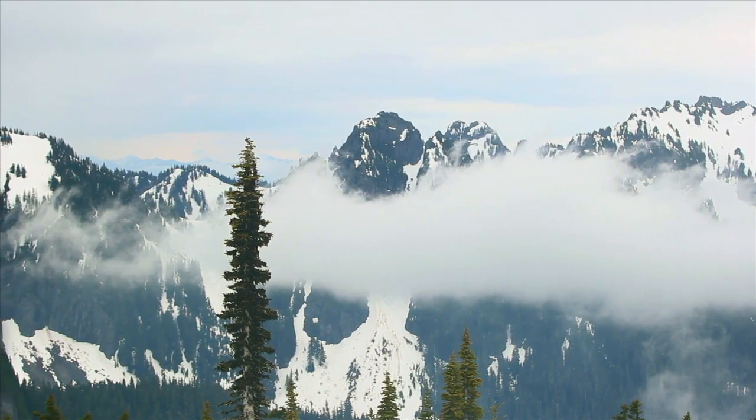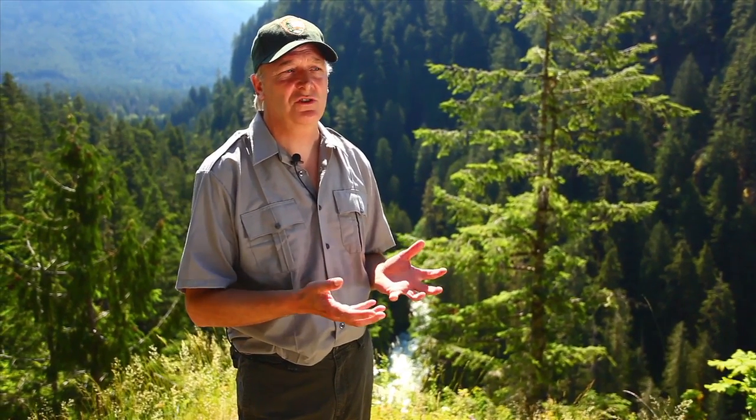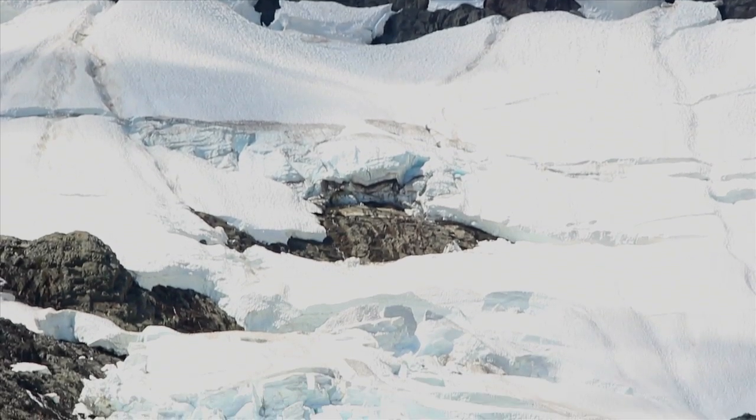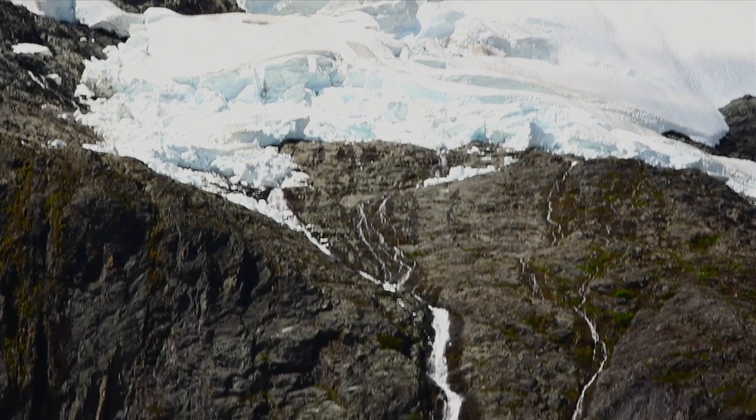We monitor glaciers by visiting them at least twice a year. The idea is that we want to measure how much snow the glaciers accumulate on their surface in the winter, and then by melting stakes into the glacier in the spring we can monitor how much of that snow and the ice beneath it melts through the summer.